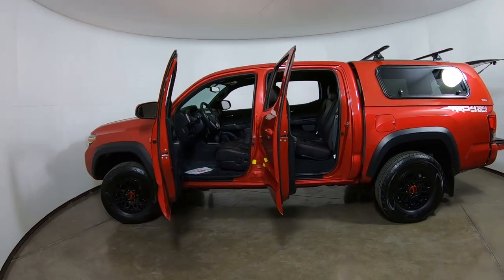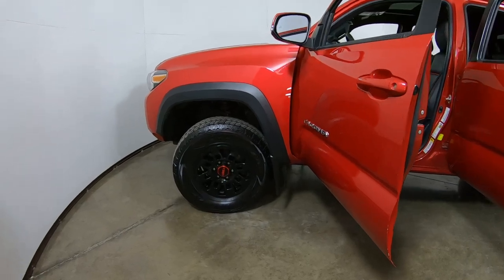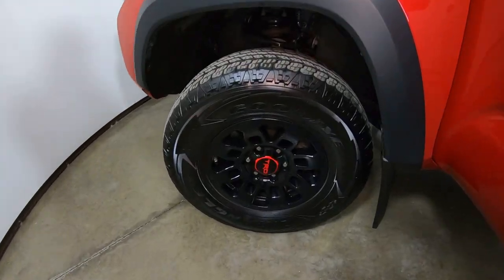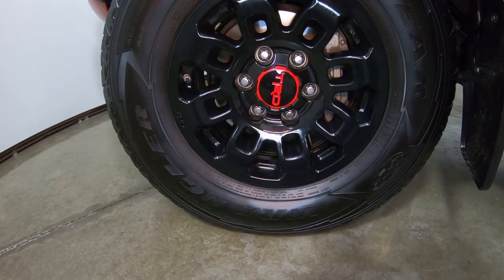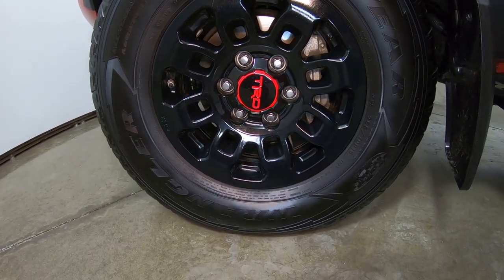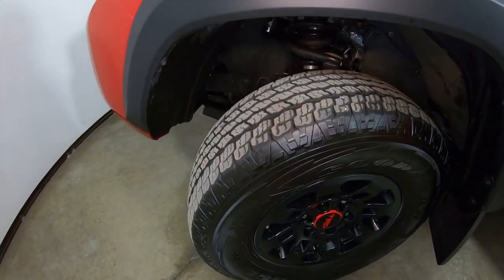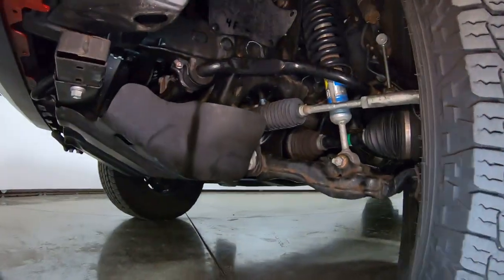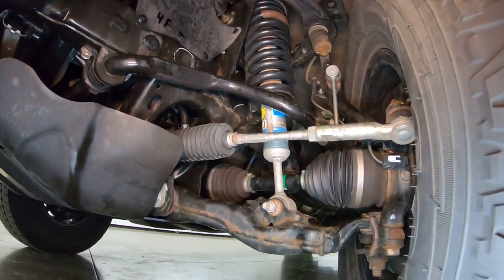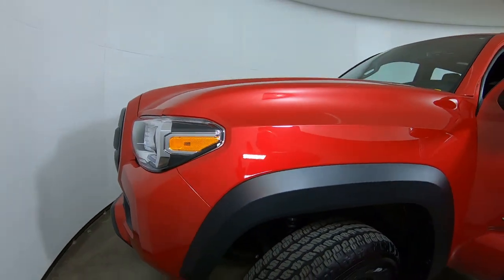It's a TRD off-road, so it has the TRD tire and wheel package. Those appear to be the original tires, and the wheels are in nice shape — they're not scuffed up. The off-road tire does have a little more aggressive tread wear. And then of course we do have the Bilstein shocks up underneath. Overall, the body's in very good condition.